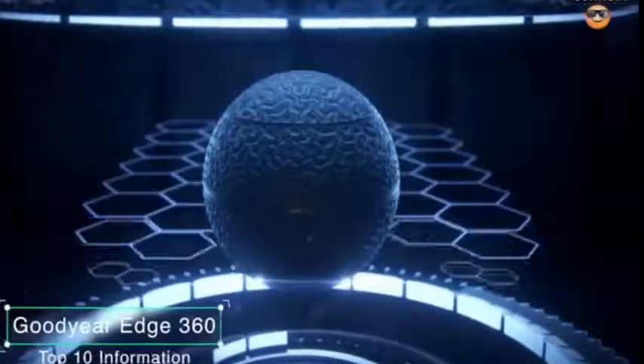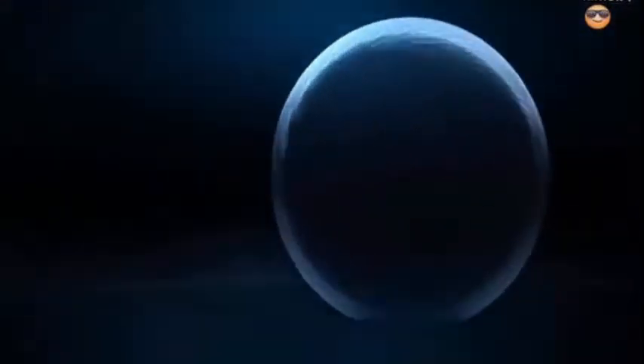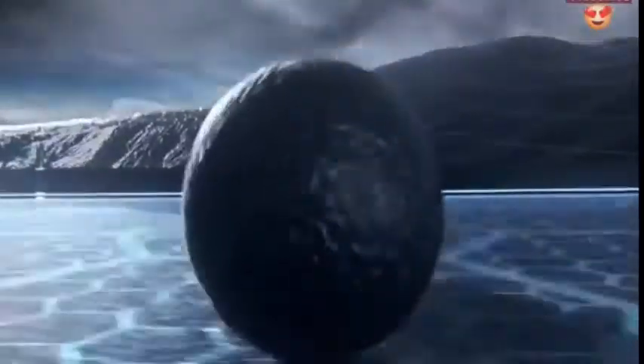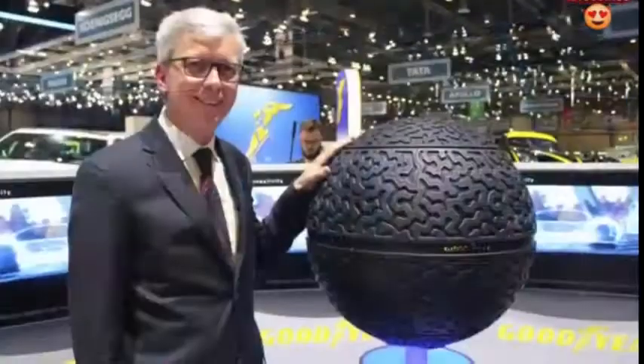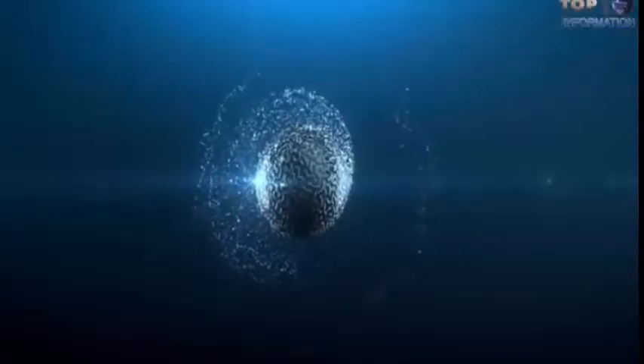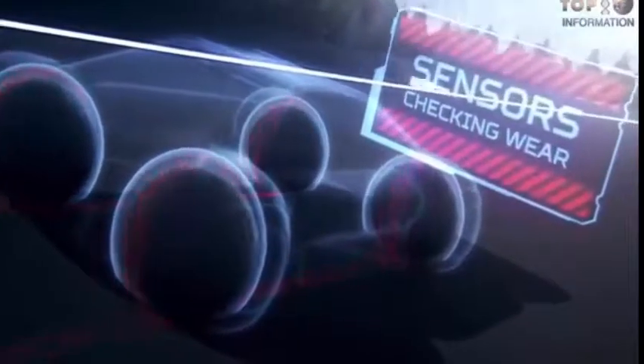Number 9. Goodyear Edge 360. Be ready to meet this spherical design tire from the company Goodyear, one of the largest tire manufacturers. The Goodyear Edge 360 was first unveiled at the Geneva Motor Show with bionic skin texture. This crazy tire attracts our curiosity because it has two sophisticated sensors. The first sensor detects the road's conditions, while the second sensor detects the wear and pressure fluctuations of the tire.